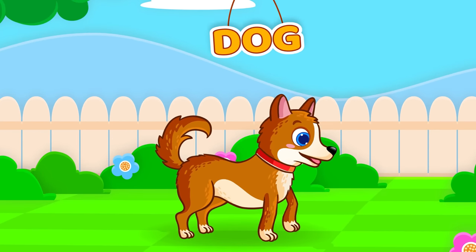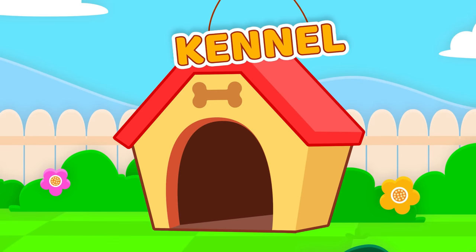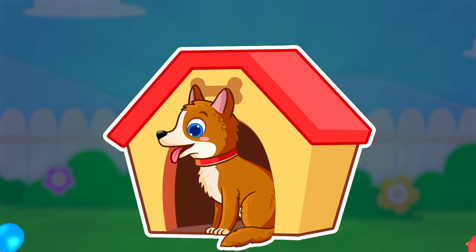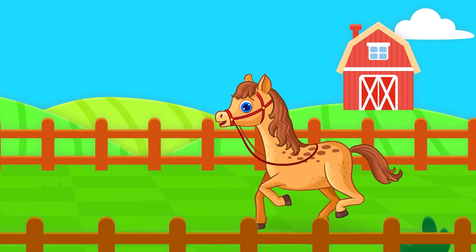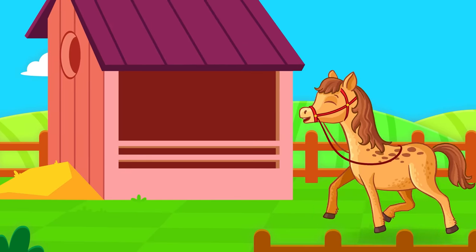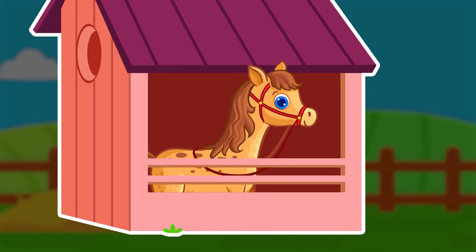Dog. Kennel. A dog lives in a kennel. Horse. Stable. A horse lives in a stable.